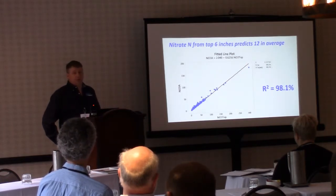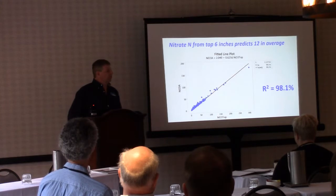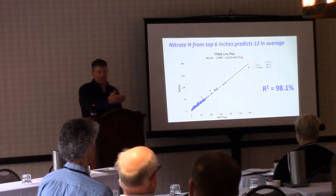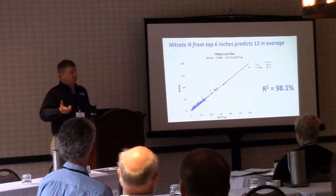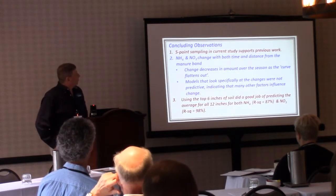This might change how we think about PSNT sampling in our area and make things easier for producers. Instead of getting a 12-inch core, they might be able to use a 6-inch core — and since the normal soil test depth is 6 inches, instead of doing a separate PSNT test and a separate routine soil test, they may be able to combine them and get the nitrogen requirements on their normal 6-inch soil test.